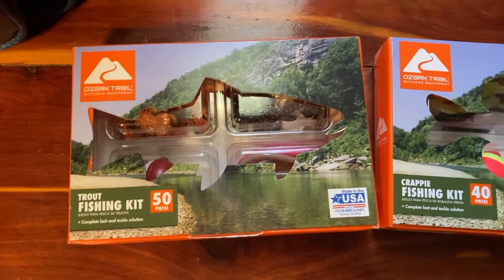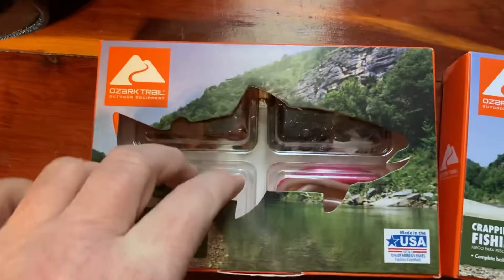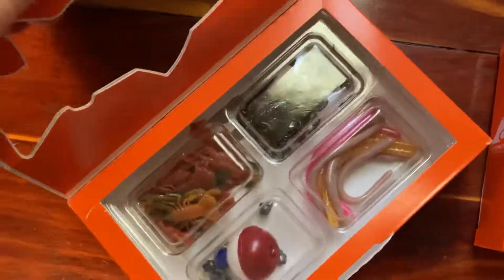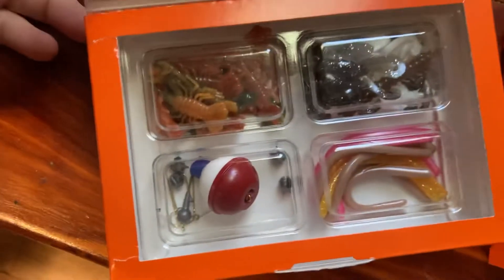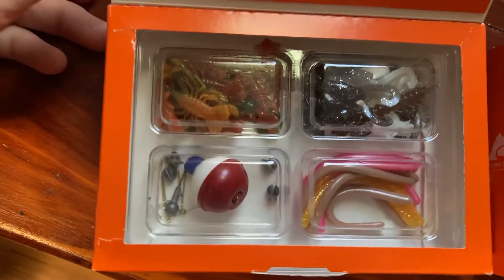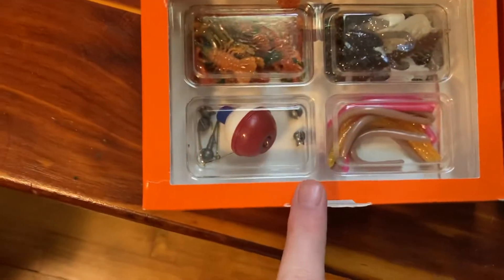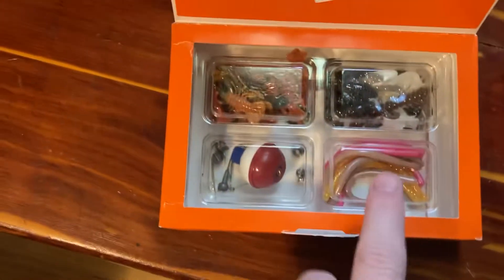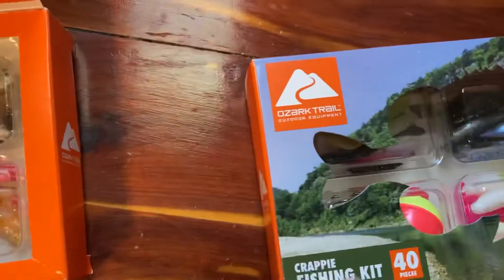I did use this trout one. As you can see when you open it up, a lot of the hooks are gone — I've been using it and got them snagged, that's why they're not in there. This one's working out pretty good. I used several things and liked it so much that I went back and got another one.